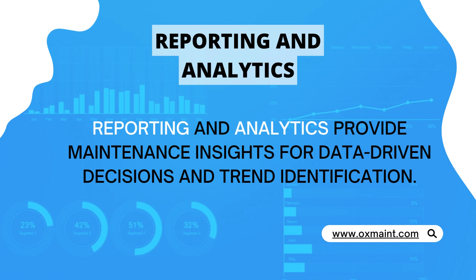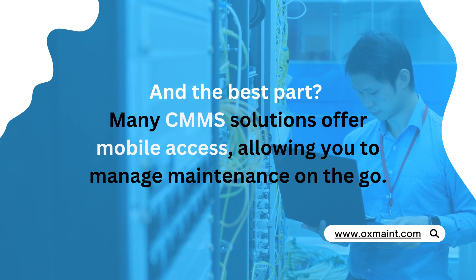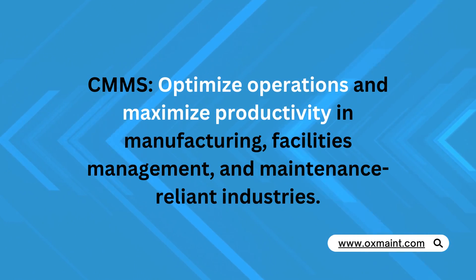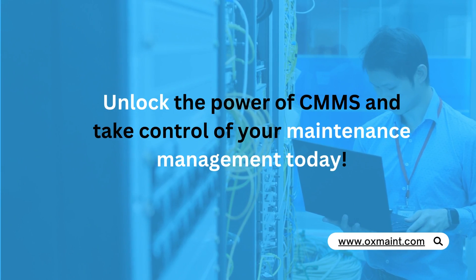And the best part — many CMMS solutions offer mobile access, allowing you to manage maintenance on the go. CMMS optimizes operations and maximizes productivity in manufacturing, facilities management, and maintenance-reliant industries.